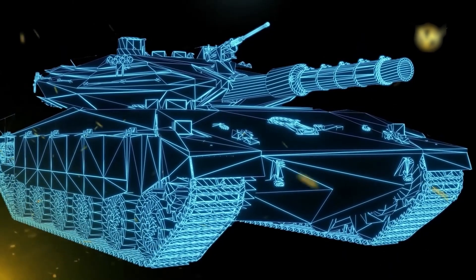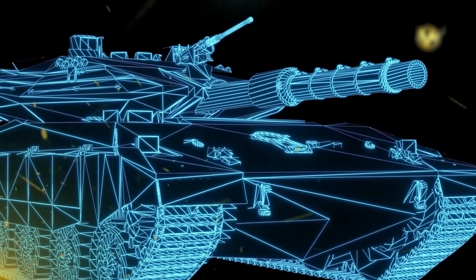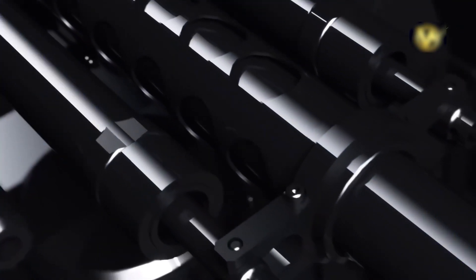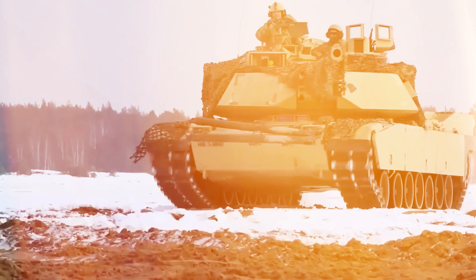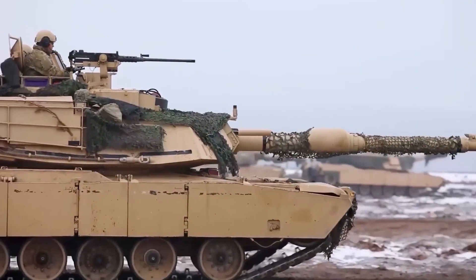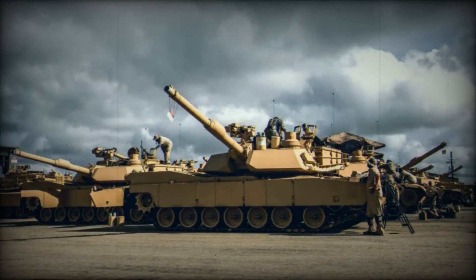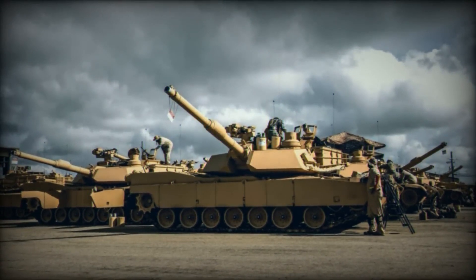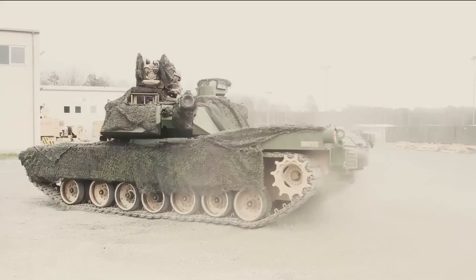The benefits of this new drivetrain go beyond fuel efficiency. The M1E3's hybrid system also offers tactical advantages through what is known as a silent watch capability. In this mode, the tank can power down its loud, fuel-consuming engine while keeping its critical systems active, allowing it to maintain battlefield awareness and monitor its surroundings without drawing attention to its position — giving it a stealth advantage over enemy forces.